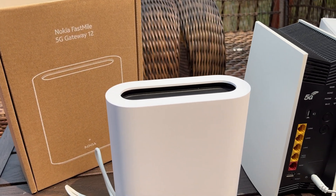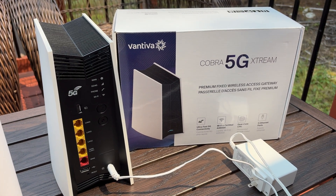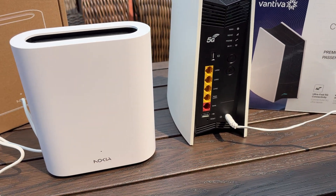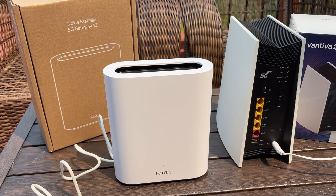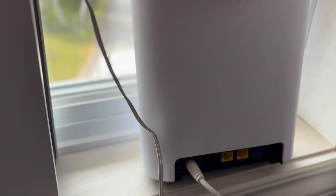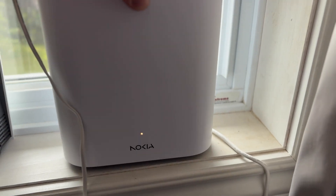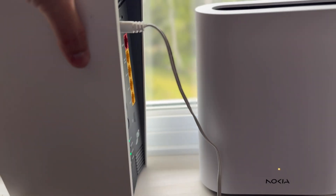Both are 5G home internet modems, and at first glance they look pretty similar — 8 antennas inside each for strong signals. The Nokia is slimmer and sleeker, like it's trying to be all modern and minimalist. I like the white color; it feels light and premium and sits nicely on a table or by the window. The Vantiva is a bit bulkier but it's got more ports — 5 ethernet ports versus the Nokia's 3, plus a USB-C on the Nokia and USB-A on the Vantiva. Personally, I don't need all those ports, so no big deal for me.